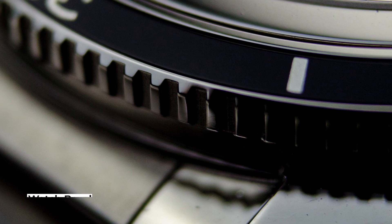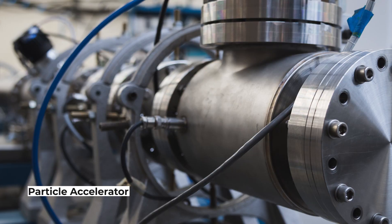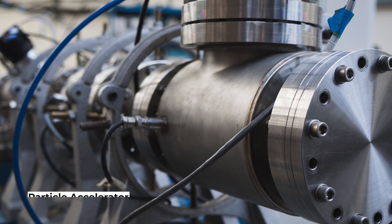Whether it's a watch bezel, an electronics housing, or part of a particle accelerator, CNC machining can make custom objects with the highest degree of accuracy and repeatability.